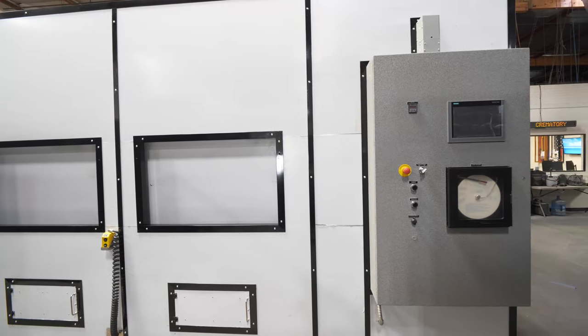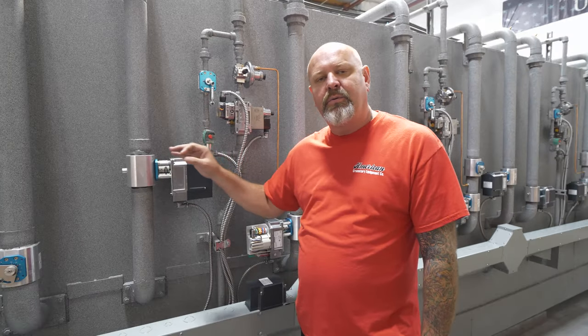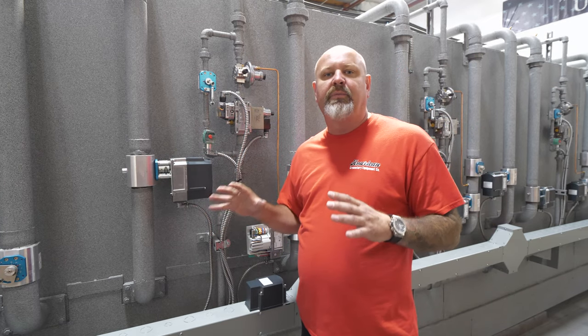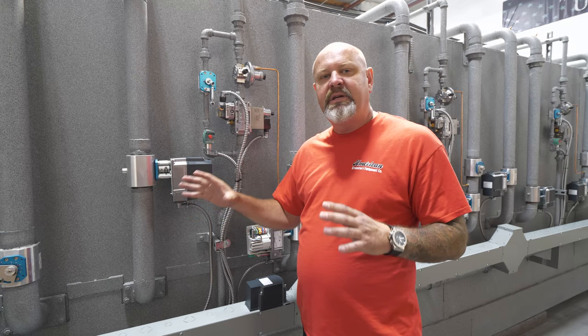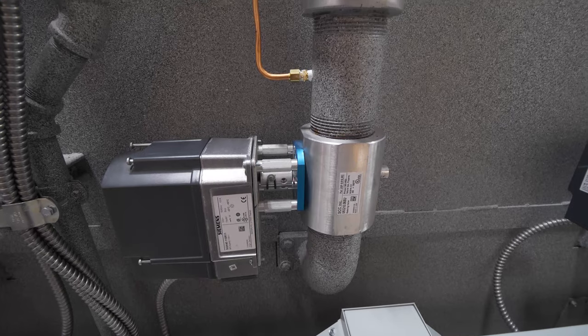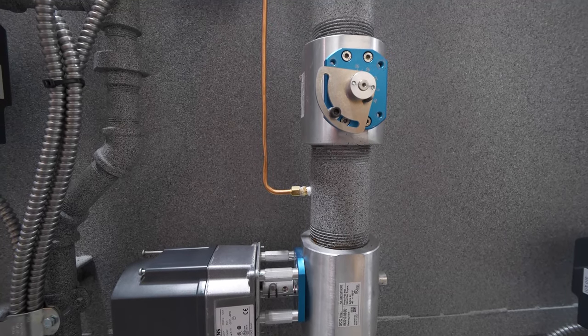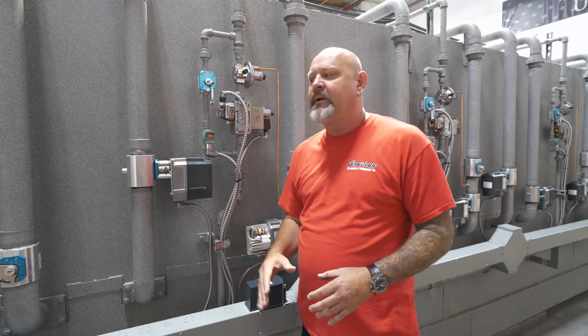This is our four-chamber animal machine. It is a side-by-side piece of equipment — state of the art. I have put so much time and engineering into this. With Siemens as our partner, you can see our combustion air valve train here — it is just beautiful. It is second to none. It is the best in the market. That's why you go with American Crematory.